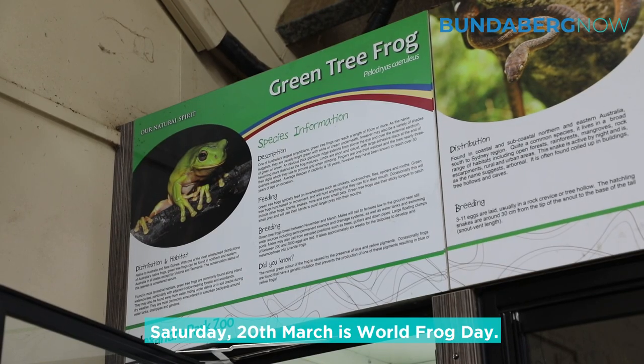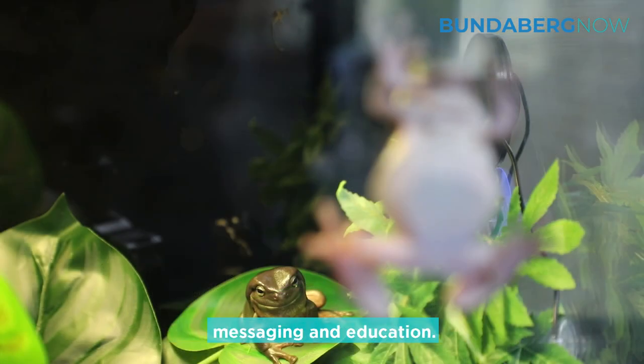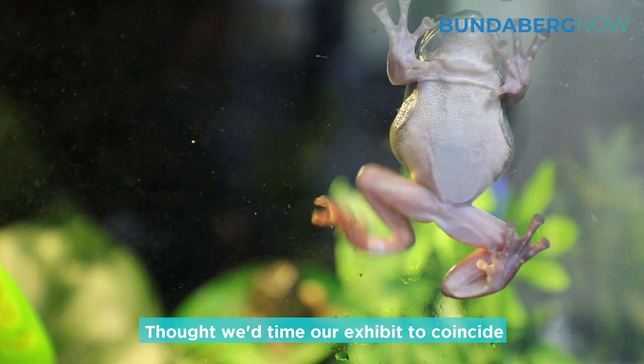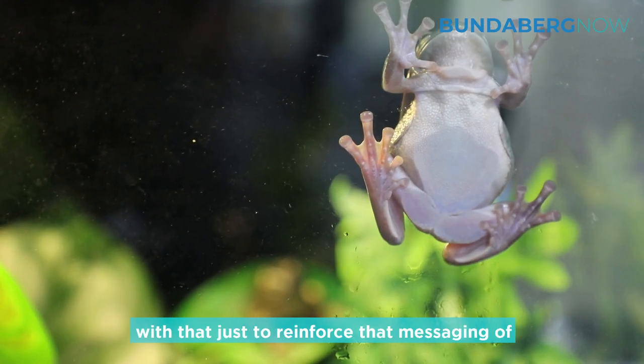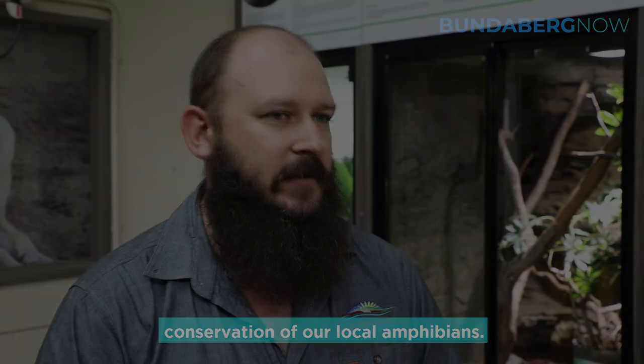Saturday 20th March is World Frog Day — a global day for frog conservation messaging and education. I thought we'd time our exhibit to coincide with that, just to reinforce the messaging of conservation of our local amphibians.